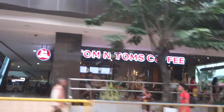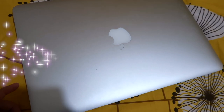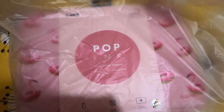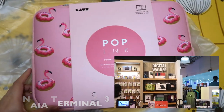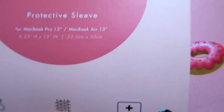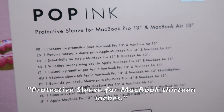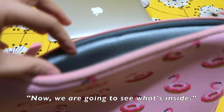My laptop needs a new sleeve, so I bought this from Naiya 3 in Manila. The brand is Laot — I don't know how to pronounce it — a German brand, but this is made in China. It's a protective sleeve for MacBook 13 inches. Now I'm going to see what's inside.